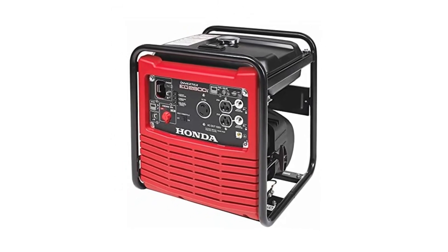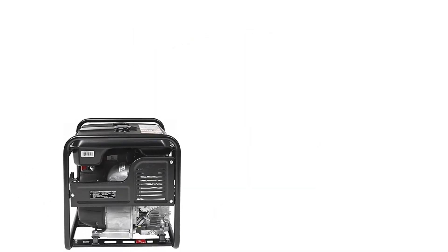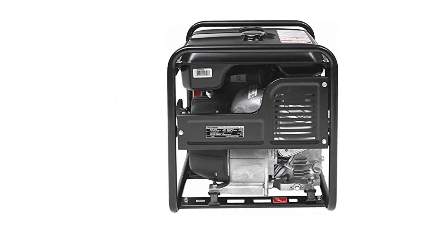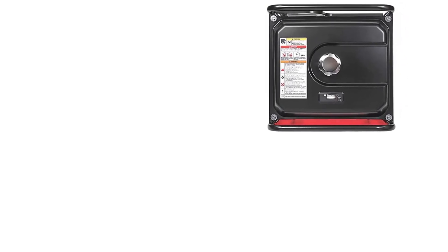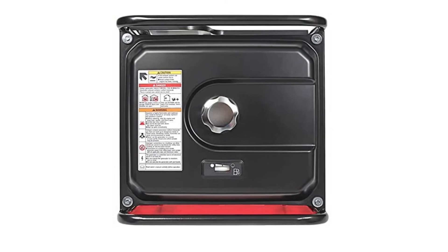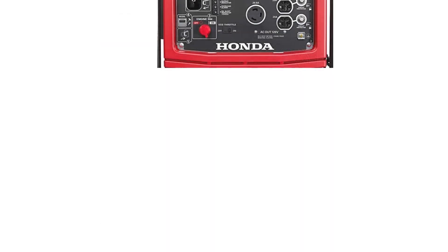A remarkable feature of the Honda EU3000is is its extremely quiet operation. It is the only 3000W inverter generator on the market which at 25% load produces less than 50 dB of noise — quieter than a couple of people engaging in a conversation, and quiet enough for situations when silence is gold. Campsites, RV parks, or even your home garden are some of the settings where this generator would perform exceptionally well.